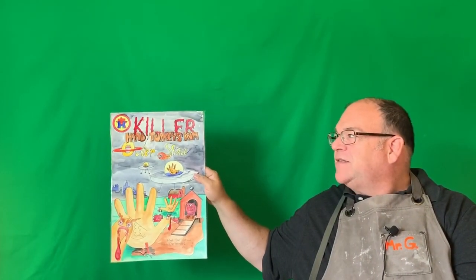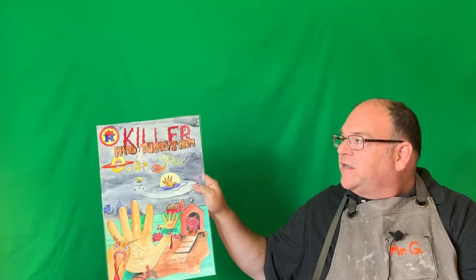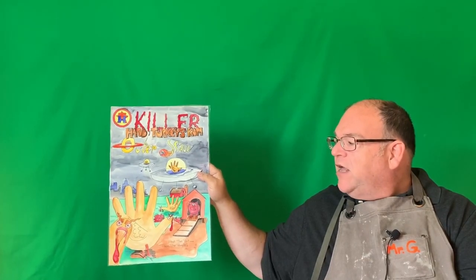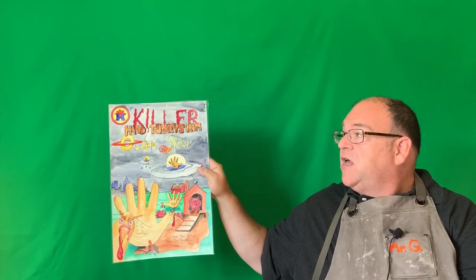The last example is called 'Killer Hand Turkeys from Outer Space.' The title features a lot of attention to texture — the hand turkey colors, 'Killer' looks bloody, and 'Outer Space' looks spacey with a comet. We have foreground, middle ground, background, and overlap. It was done on thick paper as a watercolor image first drawn in pen. Think about some ideas, sketch before you start on final paper — these are 12 by 18 inches. Include all the major parts of a comic book cover and have fun with this lesson!